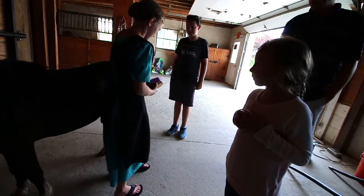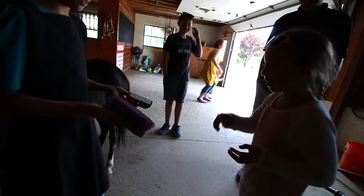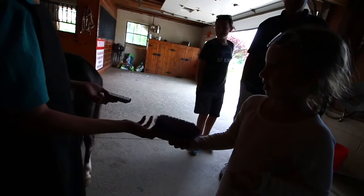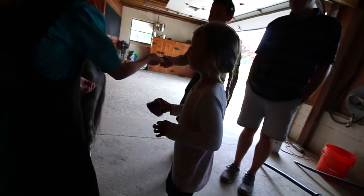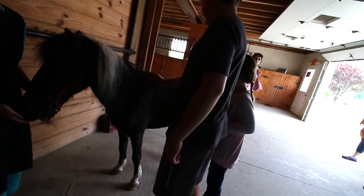When you do her tail, grab it and stand to the side, okay? This is Josiah and this is Eleanor. Josiah's 11 and Eleanor's 6.